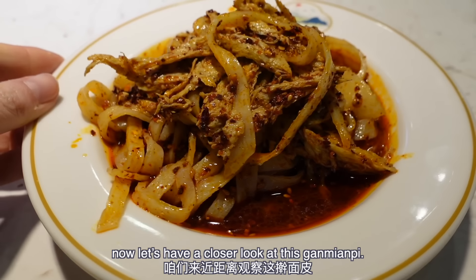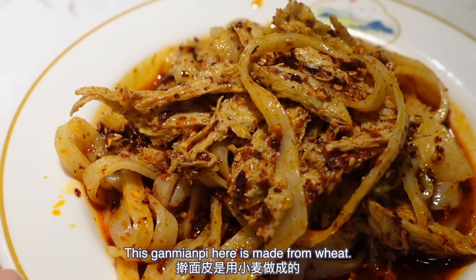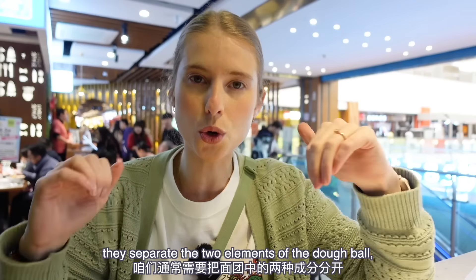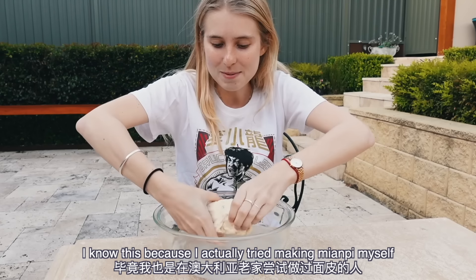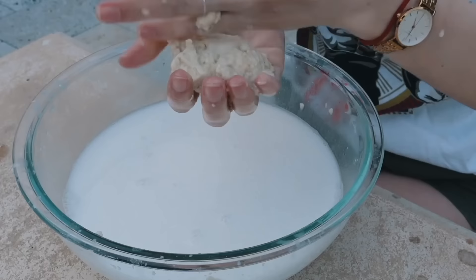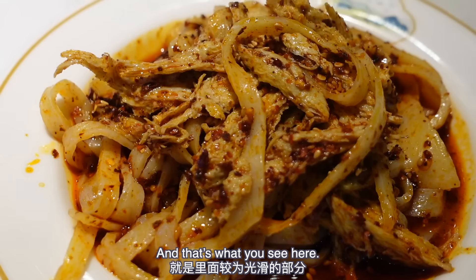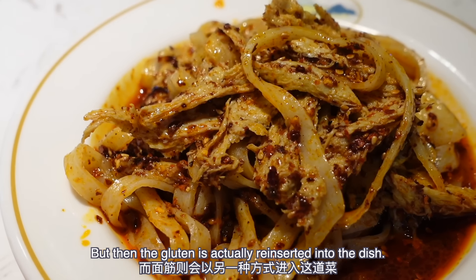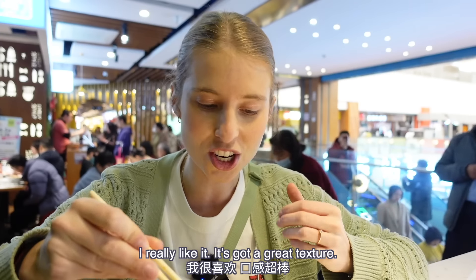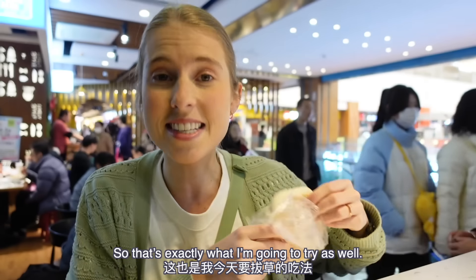Let's have a closer look at this ganmian pi. Unlike the liang pi from Xi'an — mi pi, which is made from rice — this ganmian pi here is made from wheat. In the process of making liang pi from wheat, they separate the two elements of the dough ball: the starch and the gluten. I actually tried making mian pi myself back home in Australia — you make a ball of dough and then wash it to separate the starch from the gluten. You use the starch to make the noodles, and then the gluten is actually reinserted into the dish — they don't waste that gluten. That's known as mianjin. I've also seen on social media that people eat ganmian pi with one of these baked buns, so that's exactly what I'm going to try.